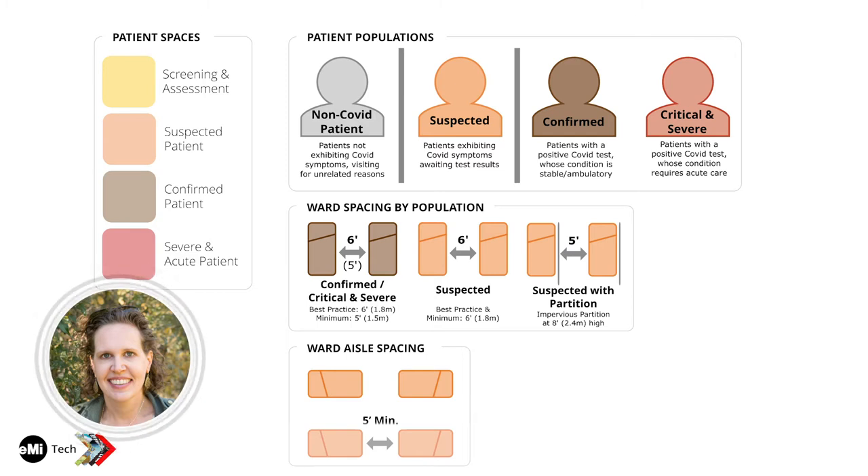These populations each come with different separation requirements based on level of risk. Suspected cases have the highest degree of separation because of the risk of disease transmission to possible negative cases — if five suspected people share a room, one might not actually have COVID and we don't want to transmit it to them. Distancing among suspected populations is extremely crucial. For confirmed cases, since all patients are positive, patient-to-patient transmission is not a concern, so we can be more lenient on spacing. But we still want to be careful about staff-to-patient interactions.